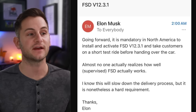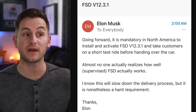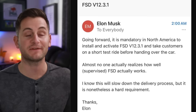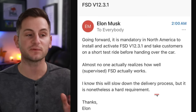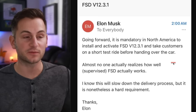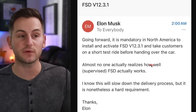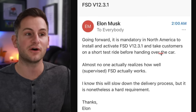There was an email from Elon going around today saying that going forward it's mandatory in North America to install and activate FSD 12.3.1 and take customers on a short test ride before handing over the car. Almost no one actually realizes how well supervised FSD works. There is a valid question about how this will work because most new cars are still delivered with the 2024 software branch, and FSD version 12 is only on the 2023 branch. That means either Tesla brings FSD version 12 to the 2024 branch, or they install 2023 on new vehicles.